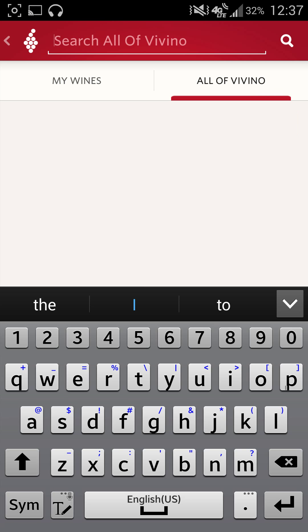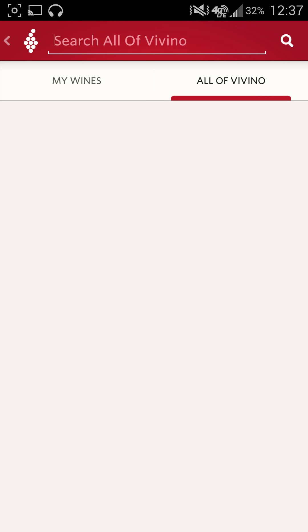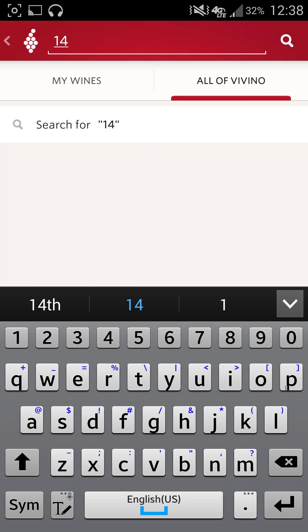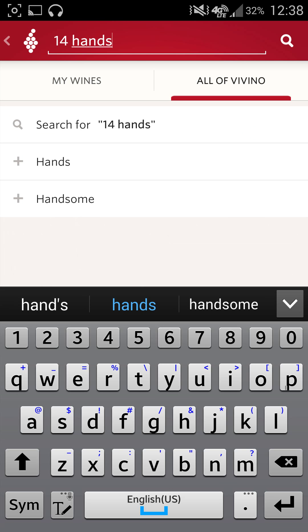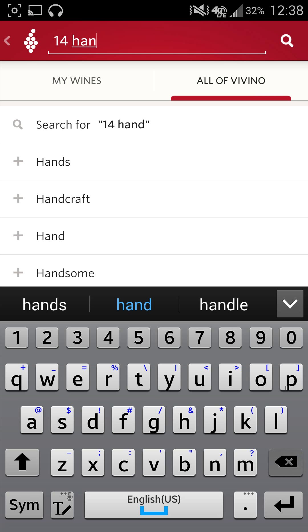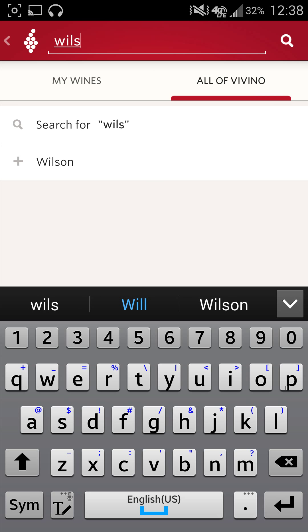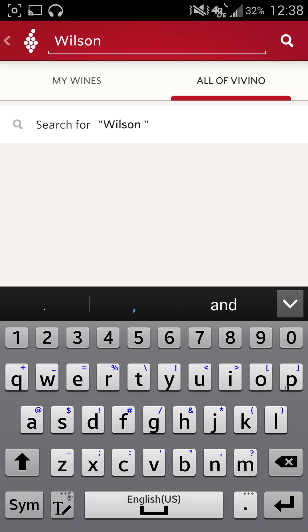But again, I'm going to come in here and go into all of Vivino. I don't know if I'm going to find anything, so we will go 14 Hands. Handcraft. Wilson, maybe — trying to do some wines off the top of my head.